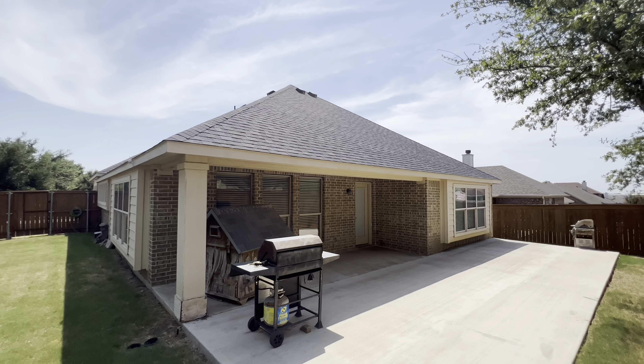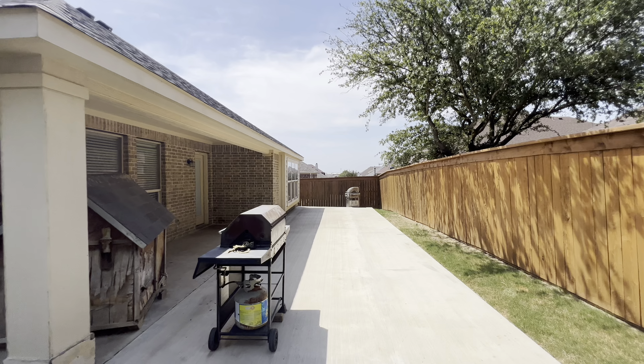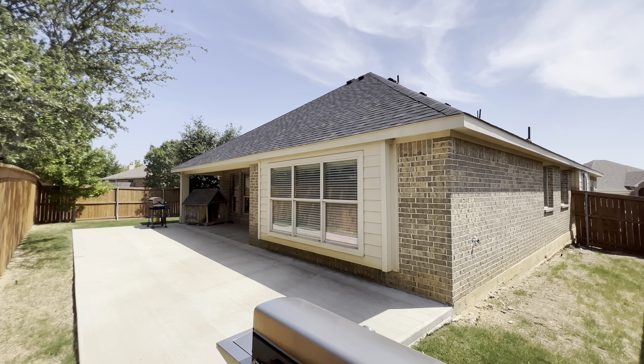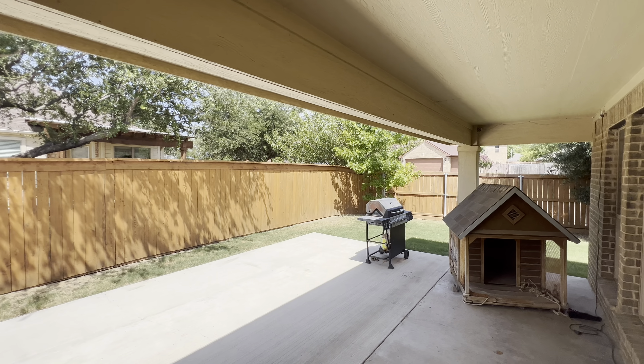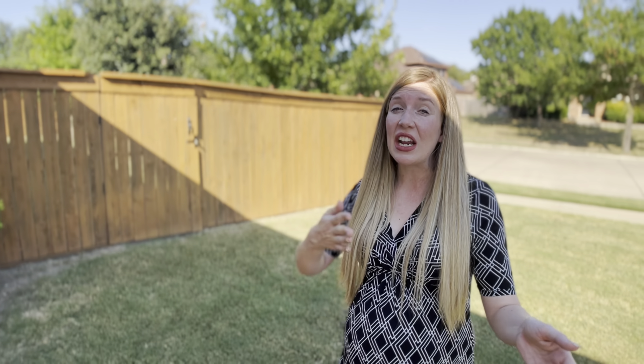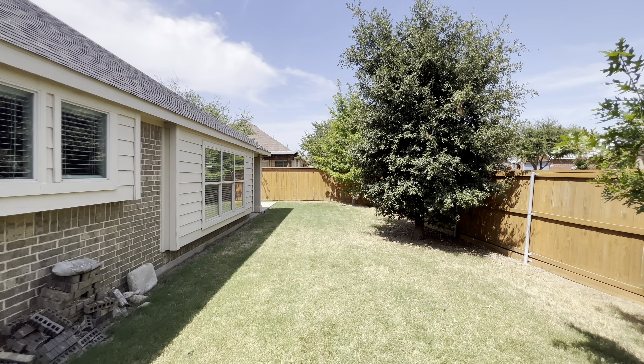Headed out to the backyard, we have this large covered patio plus this huge additional slab which has so much potential. Want to build an outdoor kitchen? An extra seating area with a fire pit maybe? Or maybe just an open space for the kids to play with sidewalk chalk? This yard wraps around the side of the home, giving you plenty of space for your pet, a gardening project, or anything that you would like to do.